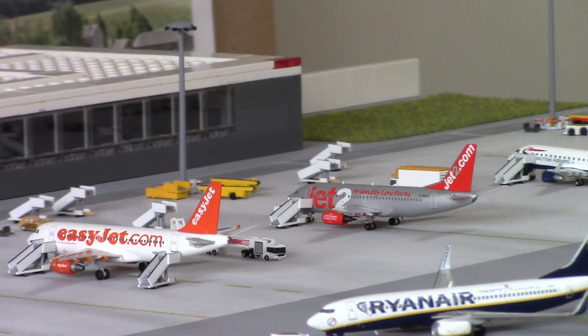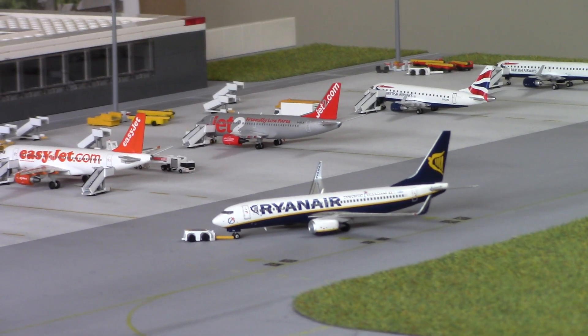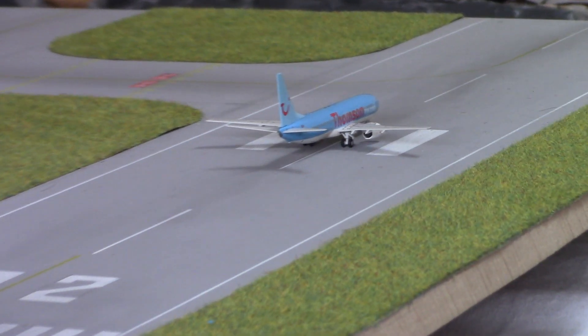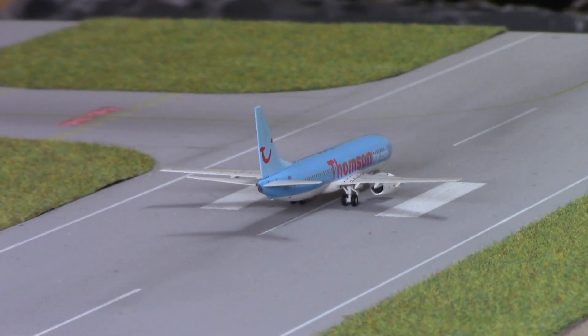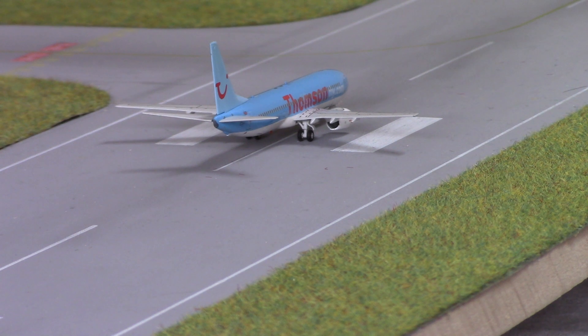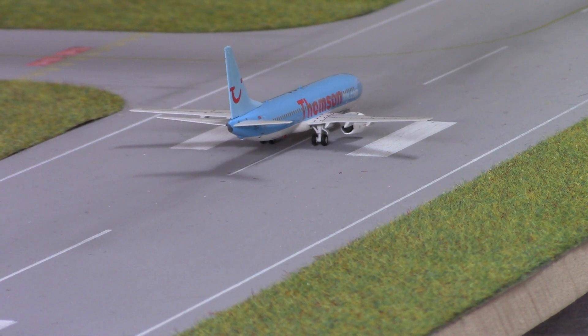In the foreground pushing back we have a Ryanair 737-800, registration EIDWH, with the Comunitat Valenciana titles. Flight numbers Ryanair 4018 and 4019, bound for Alicante. Then blasting down the runway, one of the very regular sights - a ThompsonFly 737-800, registration GCDZI, operating as TOM3638 to Palma Mallorca, returning as TOM3639.